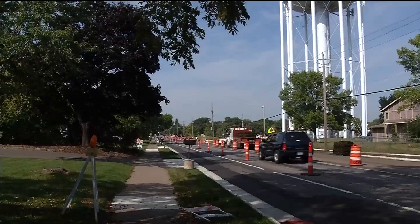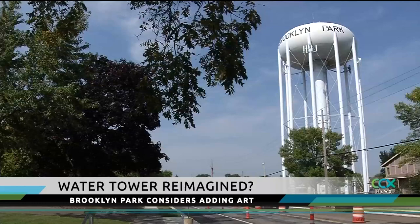A water tower can become a symbol for a city. Now, Brooklyn Park is considering adding some art to its water towers. It's a discussion that is starting with this water tower on Brookdale Drive. Built in 1963, it is one of the city's oldest water towers, and it's due for rehabilitation next year.